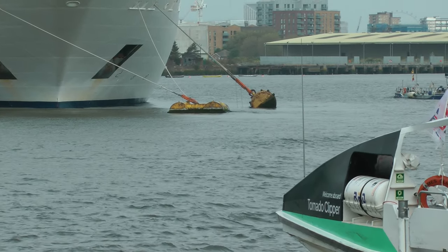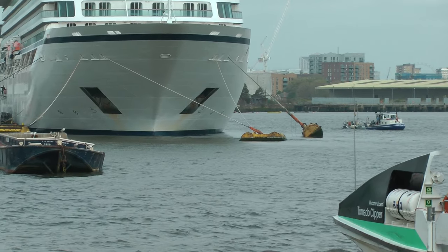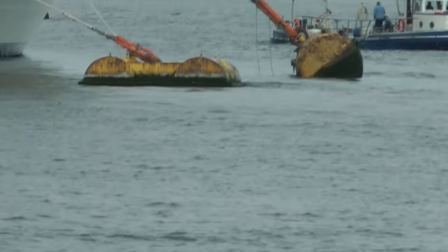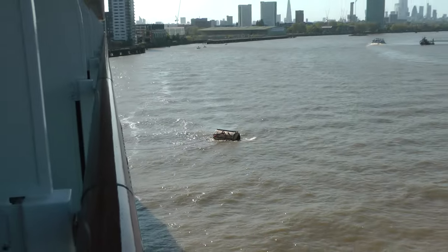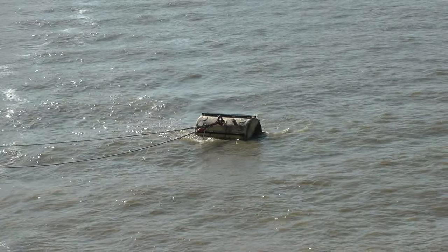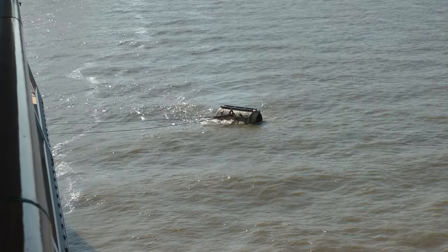These are mooring buoys attached to the bottom of the river — that's why we can dock out here in the middle of the river. These anchor buoys, to which our ship is attached, are actually tied securely to the riverbed. There's one at all four corners.